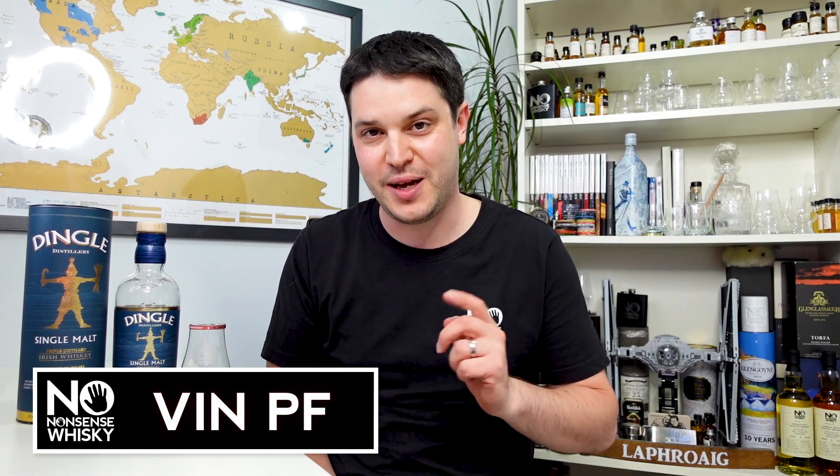Hi there, welcome to No Nonsense Whiskey. My name is VinPF and on today's episode we're going back over to Ireland and we're checking out a brand new release from the Dingle Distillery.